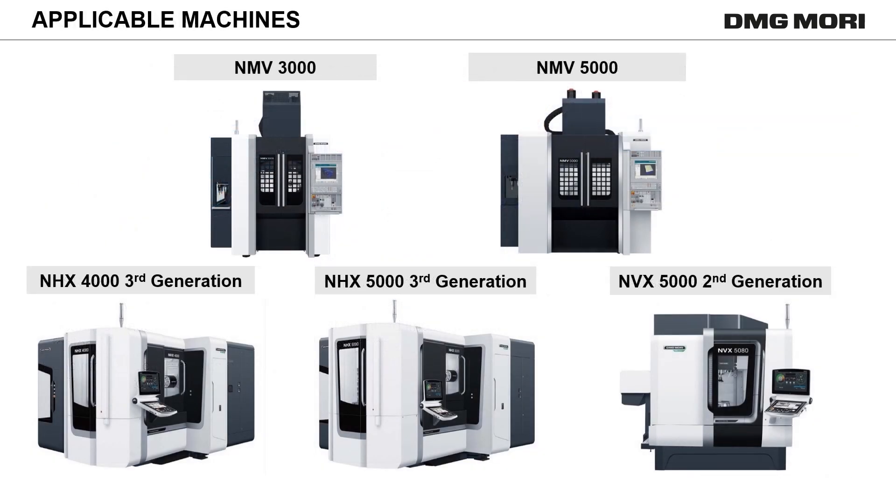Speedmaster 30,000 RPM can be mounted on these machines. It can be equipped on 5-axis machines, horizontal machining centers, and many other models produced in Japan.